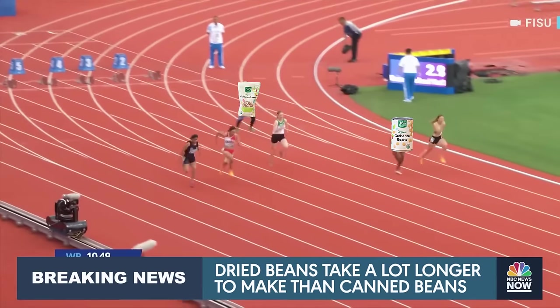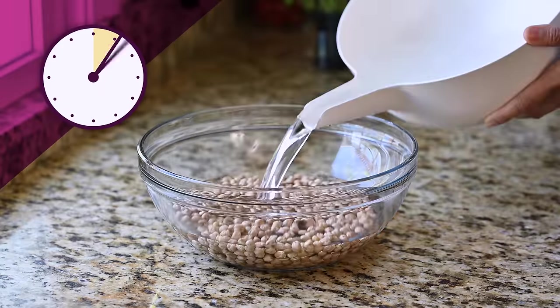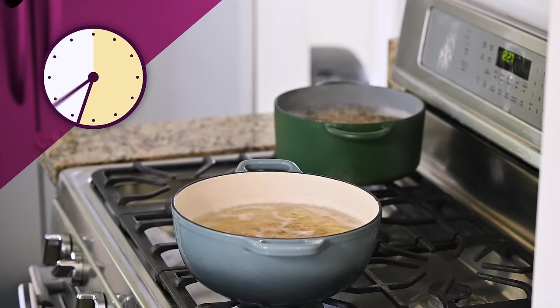Moving on to the convenience factor, there's one very clear winner: canned beans. It takes 30 seconds to drain and rinse a can of beans, whereas it can take 10 hours to cook beans from scratch if you include the time it takes to soak them. A lot of that time is inactive, but it is still a lot less convenient.